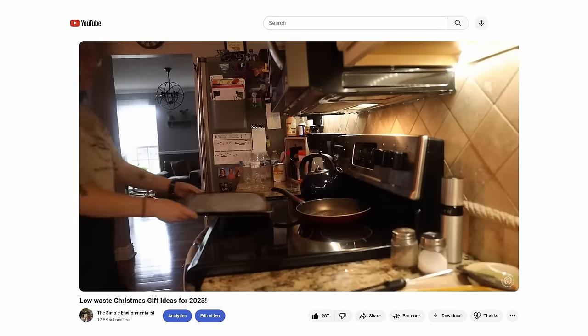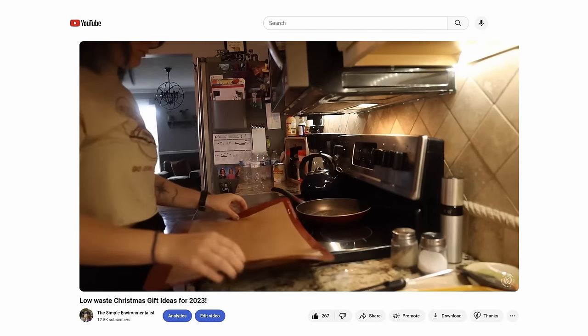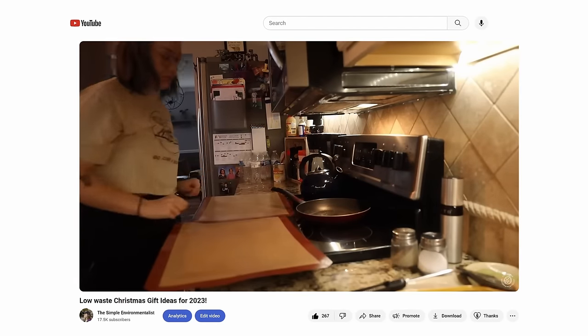A swap I wish I had tried earlier is a silicone baking mat. This can save so much waste, and honestly energy and time as well. It's literally just a silicone sheet you lay on your baking tray — whether you're making baked potatoes, cookies, or oven-roasted vegetables. They're naturally non-stick, meaning you don't have to buy as much oil, parchment paper, or tin foil, and they're so much easier to clean than crusty metal baking sheets.